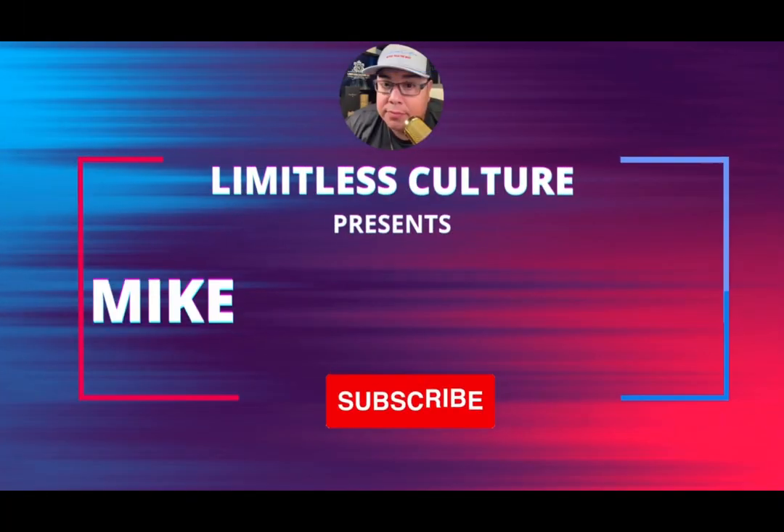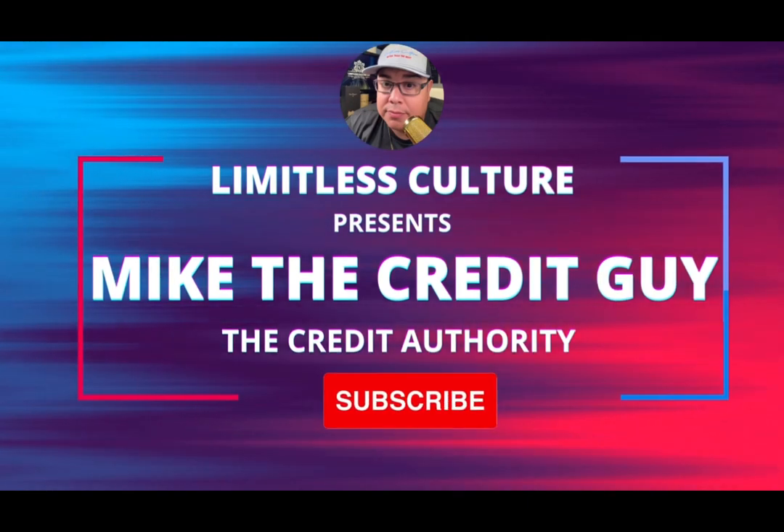You need to hear this huge secret that the credit bureaus do not want you to know. Today we're going to talk about reinsertion. What is reinsertion? When you're going through the dispute process with the credit bureaus, you get a deletion and an item gets deleted, and then magically it just pops back up, maybe 60 or 90 days after the deletion. I'm going to teach you the steps to help prevent reinsertion and, if something does get reinserted, how to handle it with the credit bureaus.